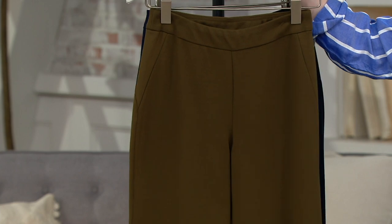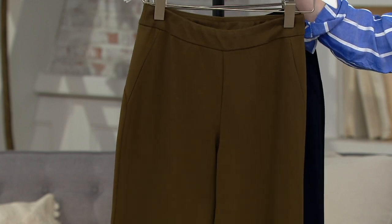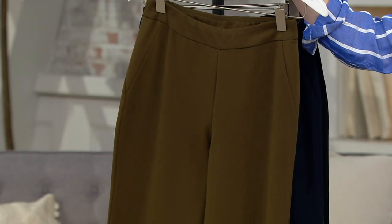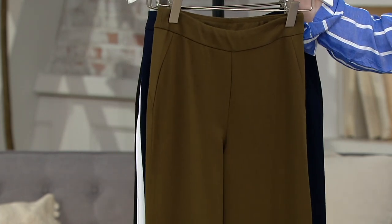This is that loden green. It's like a cross between a chocolate and a green — it's so pretty. Almost like a dark, dark khaki. I love it.